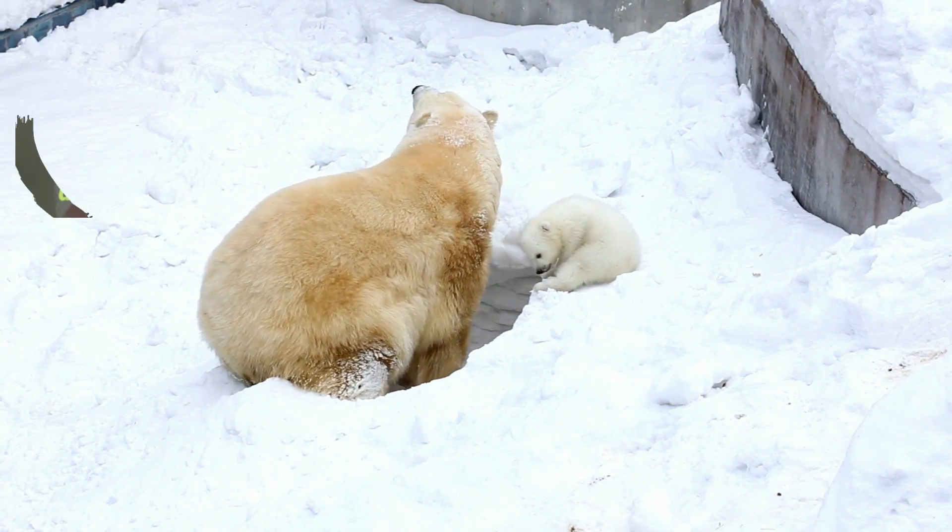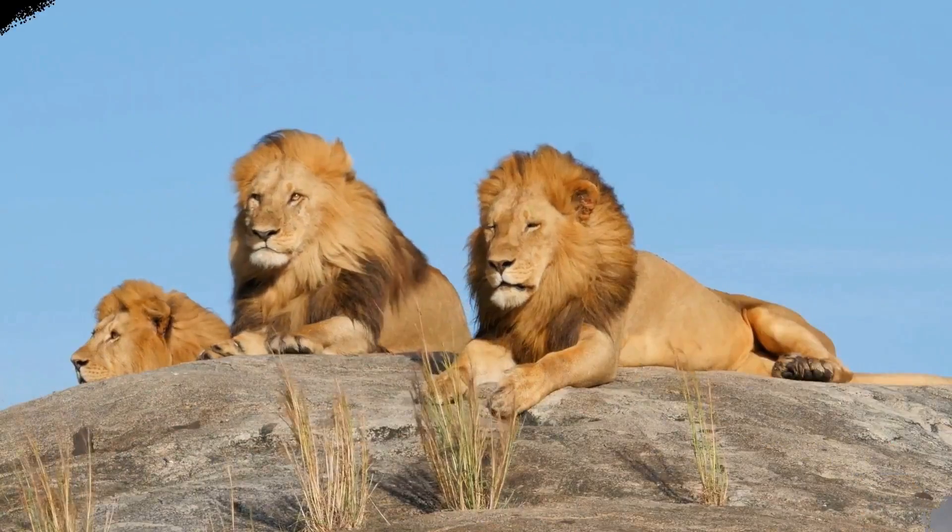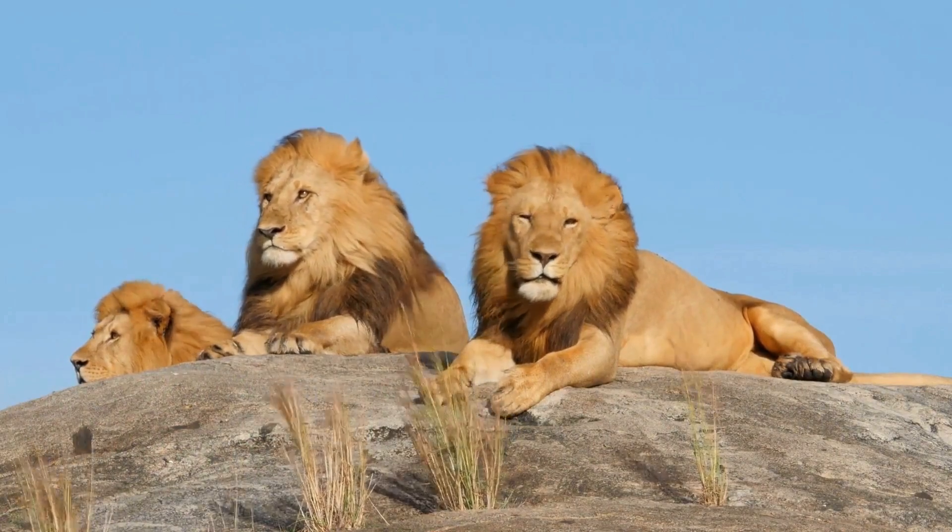Other examples of warm-blooded animals are cats, or lions, and even owls.